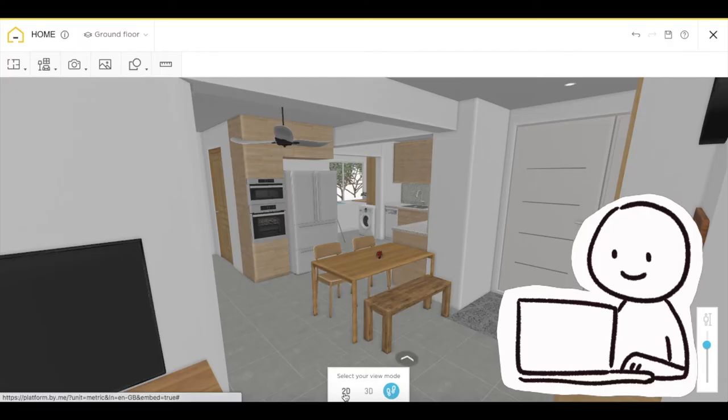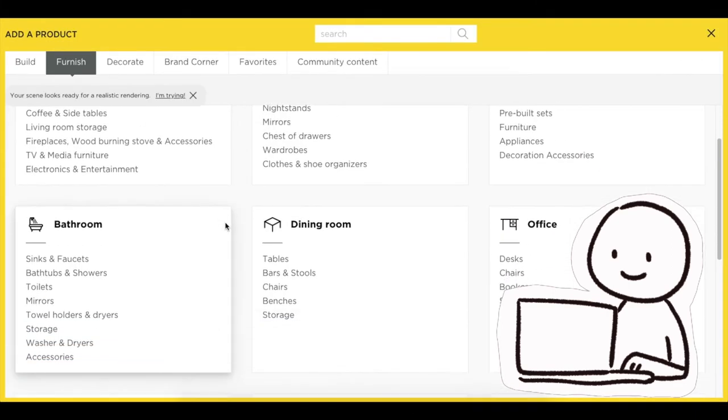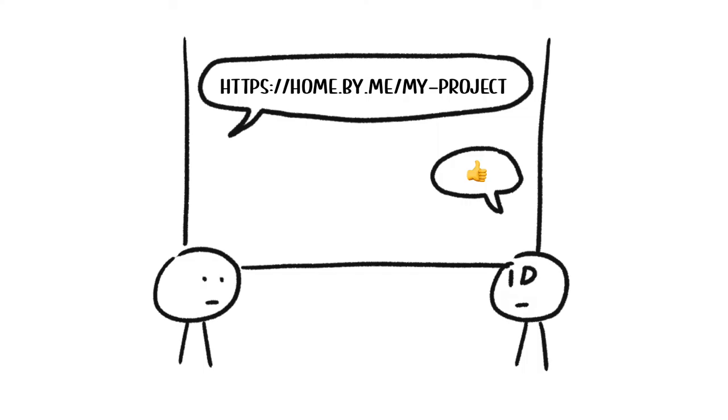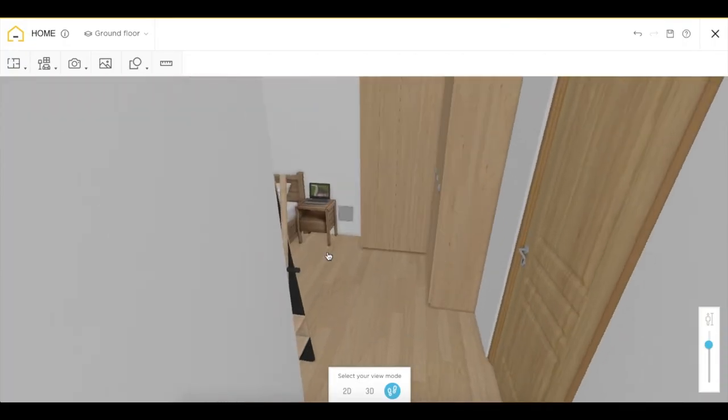We used Home by Me to plan our space and even visualize it in 3D. It has more modern and flexible assets that you can use for free compared to other planners such as Planner 5D. You can even share the link to your project online so IDs can take a look even before the first meeting. Leave a comment if you'd like us to do a video on how we use Home by Me to plan our home.